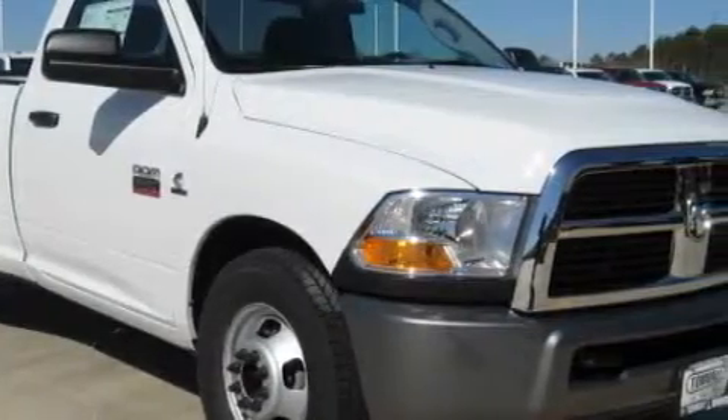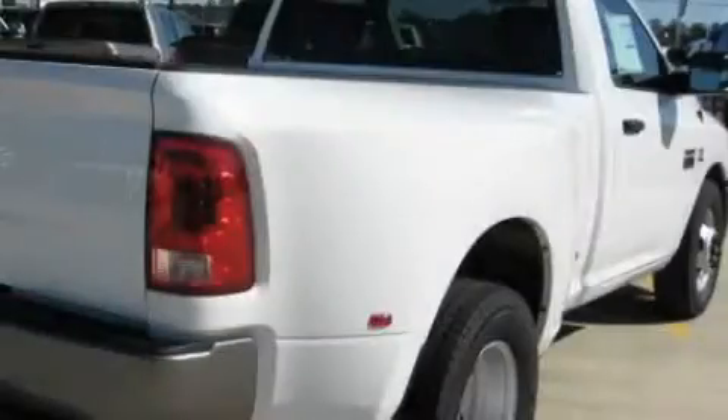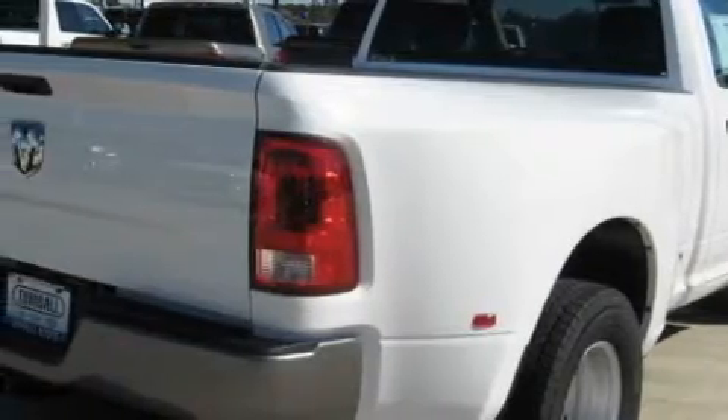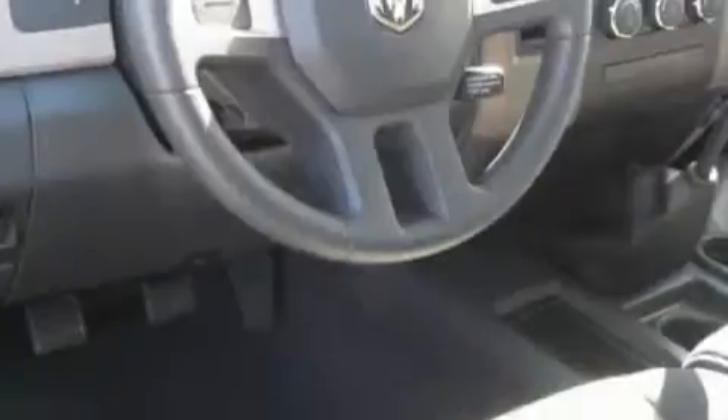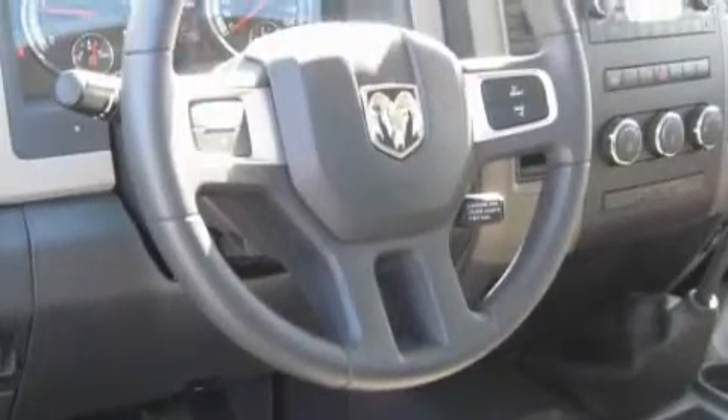Among the many superb features on this Dodge there are cruise control, air conditioning, front multi-stage airbags, disc brakes with an anti-lock braking system, and it's easy to see why this vehicle is an excellent choice.